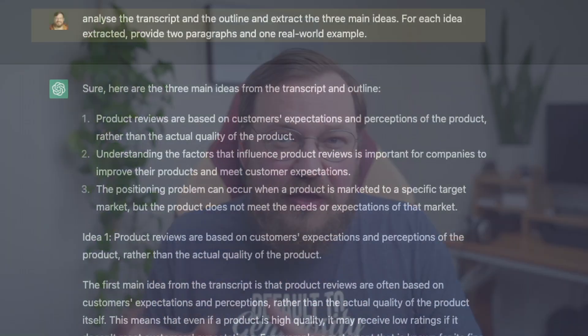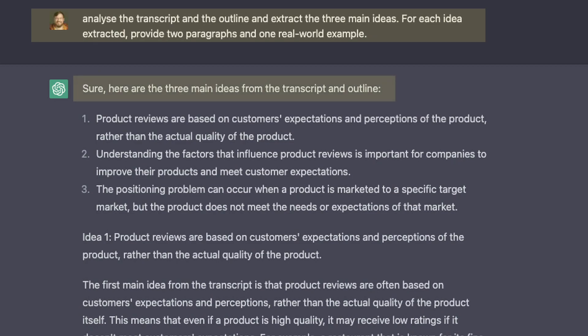Next, I take my outline and tell ChatGPT to analyze the transcript and the outline and extract the three main ideas. For each idea extracted, provide two paragraphs and one real-world example. This is not for actually writing the article — I do this to see what a generic article would talk about. The things that ChatGPT comes up with here are the points that would likely speak to most people reading the article, so that's valuable to know.